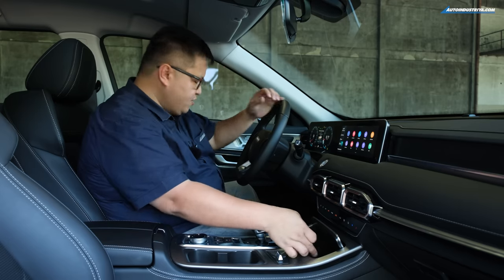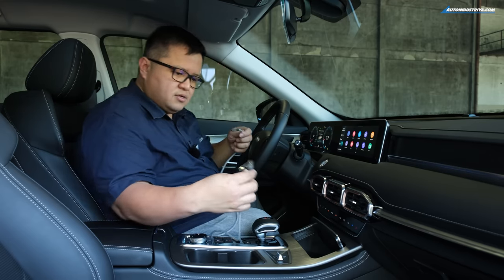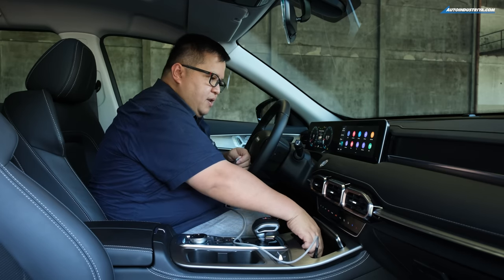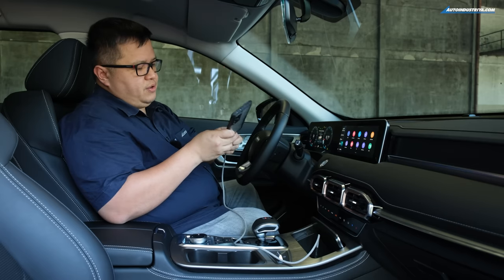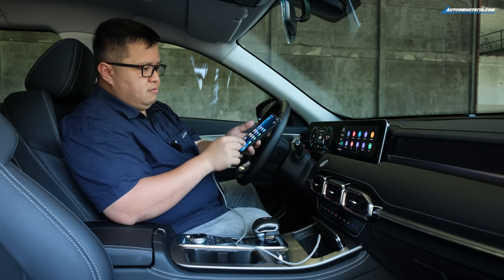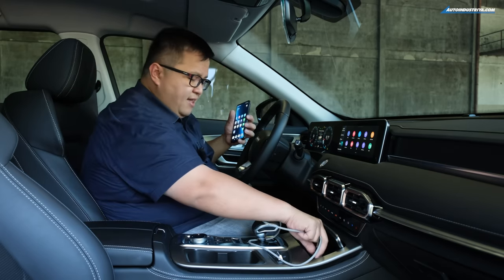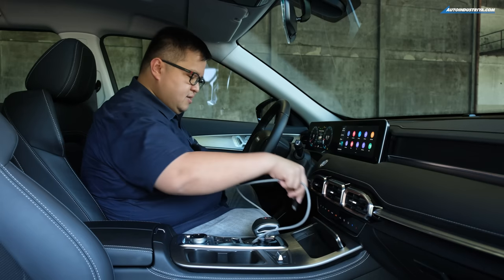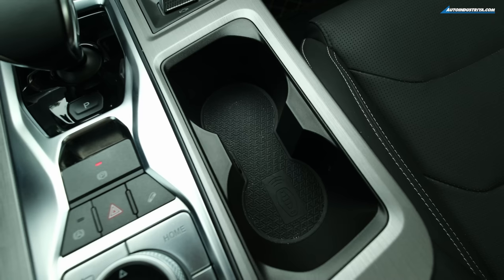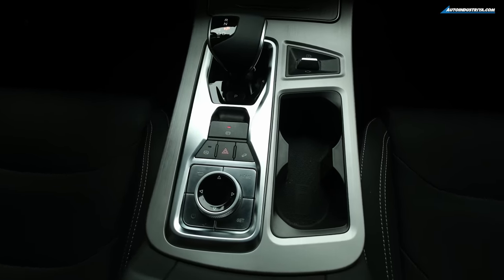There's a data port on the left and a power-only outlet on the right. Even if you plug in your phone and select Android Auto, nothing happens because it doesn't support it. Unfortunately that's the case, and hopefully they adjust this in the future as it's kind of a standard feature now for people looking for a car. You also have two cup holders and a control panel for the drive system.